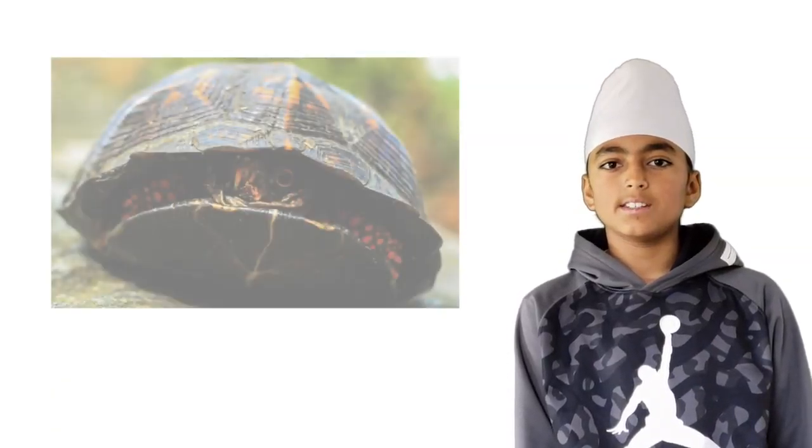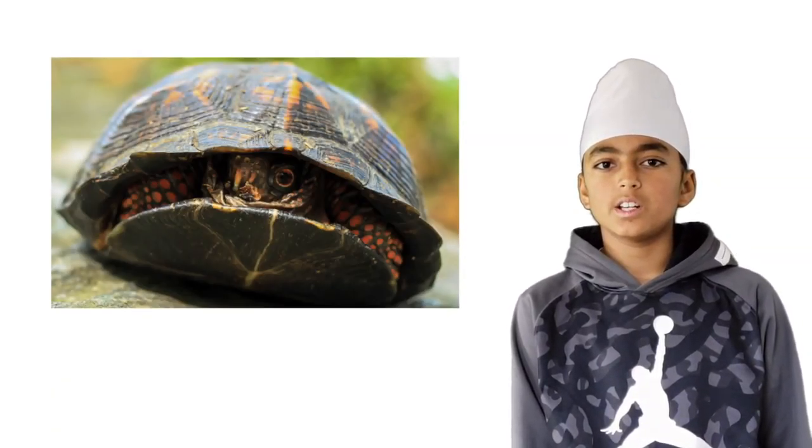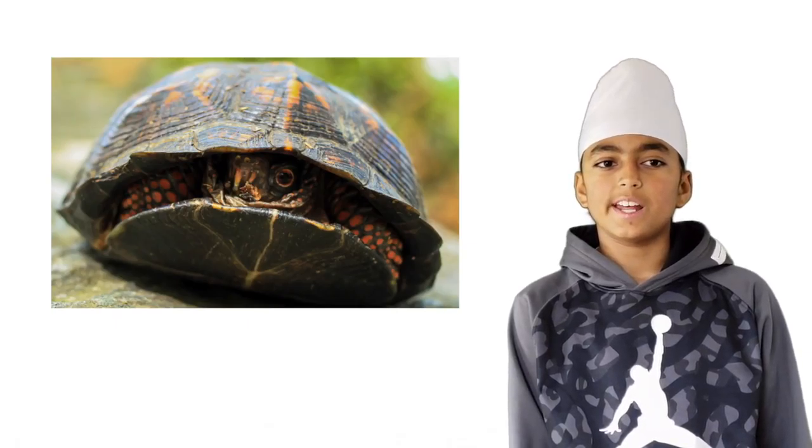There is no complete answer to why turtles got their shells, but I hope you understand how turtles got their shells. Some people say turtles got their shells for protection, but it is not possible considering some turtles, like the soft shell turtle, which have a soft squishy shell.